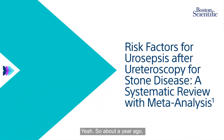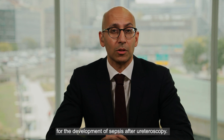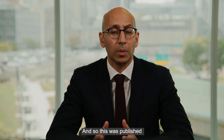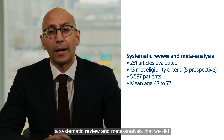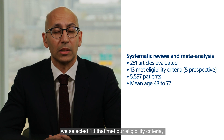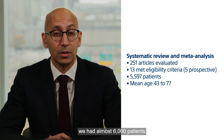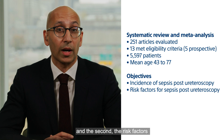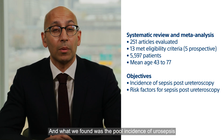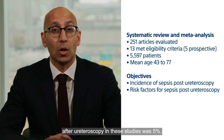About a year ago you and I spoke and we thought it'd be interesting to look at risk factors in these patients for the development of sepsis after ureteroscopy. This was published just earlier this year — a systematic review and meta-analysis where we examined over 250 articles and selected 13 that met our eligibility criteria. We had almost 6,000 patients and we wanted to look at two things: the incidence of urosepsis, and the risk factors for urosepsis after ureteroscopy. What we found was the pooled incidence of urosepsis after ureteroscopy in these studies was five percent.